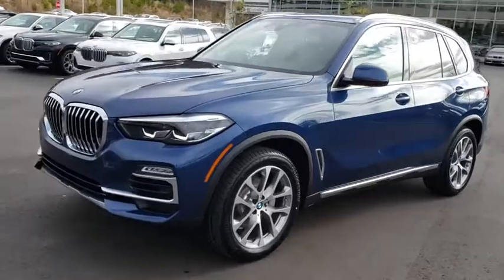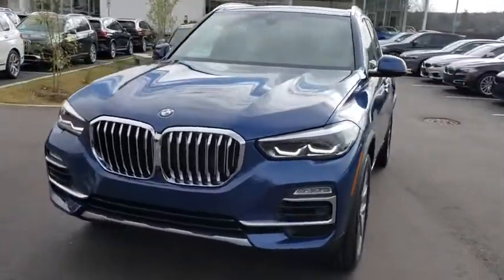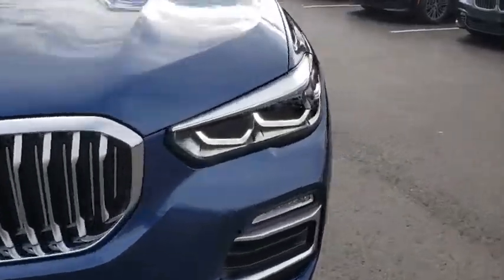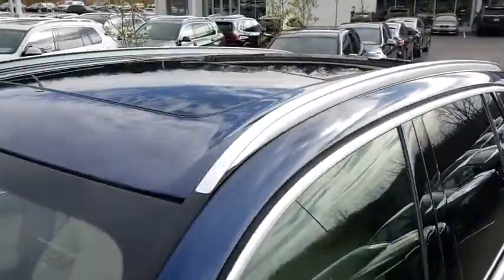Stability control, navigation system, Bluetooth, leather-wrapped steering wheel, adjustable steering wheel, power steering, cruise control, aluminum wheels, auto-dimming rear-view mirror, floor mats.